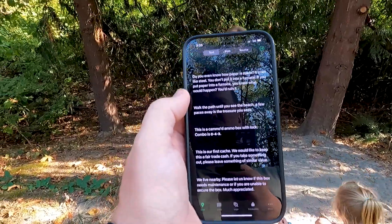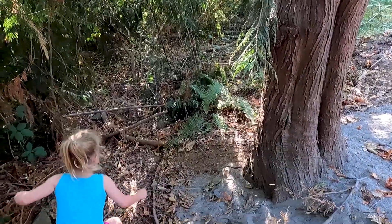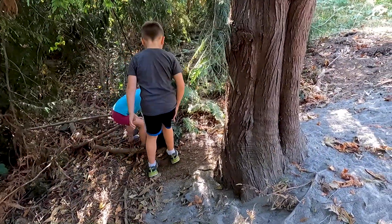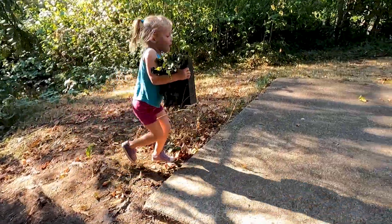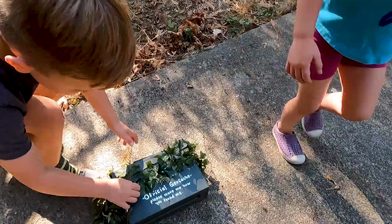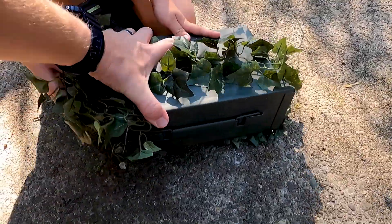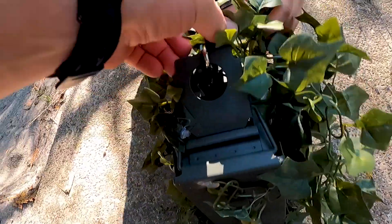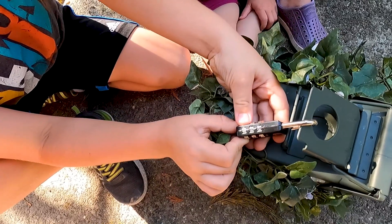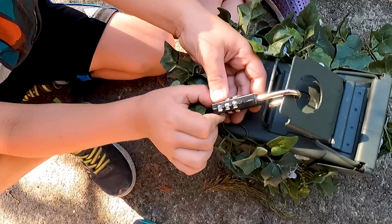This is a camoed ammo box with a lock. What about over there at the lock? You found it! Good job, Betty. Wow. Look at that. What's the combination, Daddy? Where is the lock? Nine, three, three. Got it!